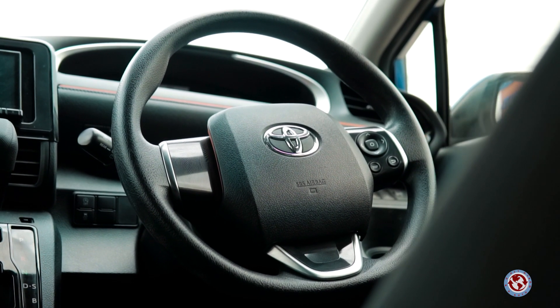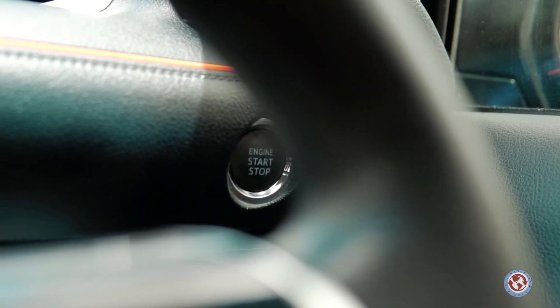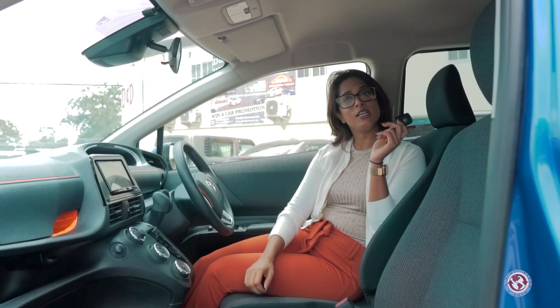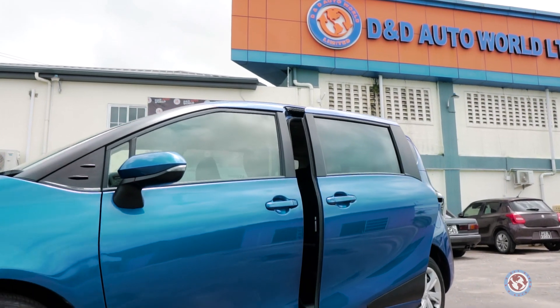The Toyota Sienta is an ideal vehicle because it comes with projector headlights, rotating seats for people who are disabled, keyless entry, push button start and stop, automatic climate control, cruise control, reversing camera, a multifunctional electric sliding door, and 16-inch alloy rims.